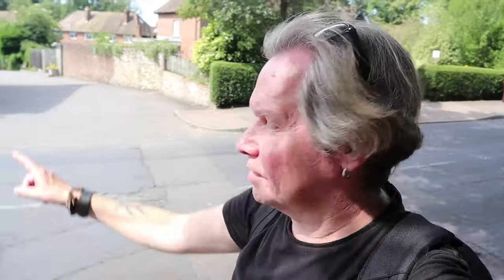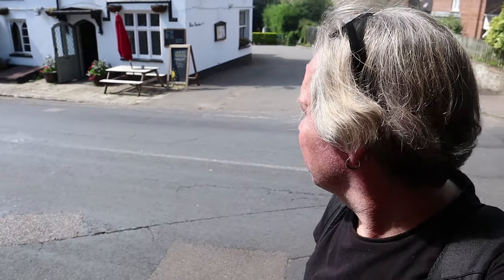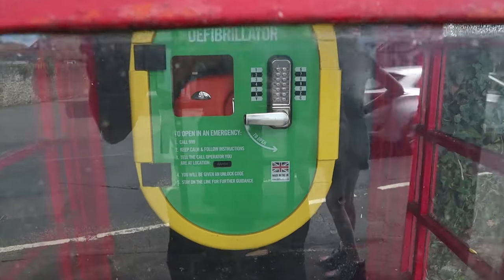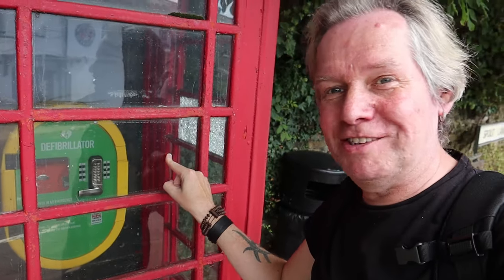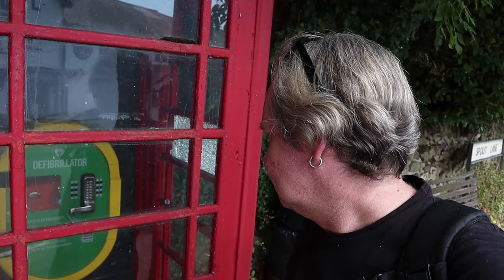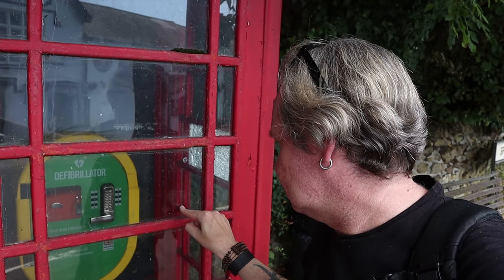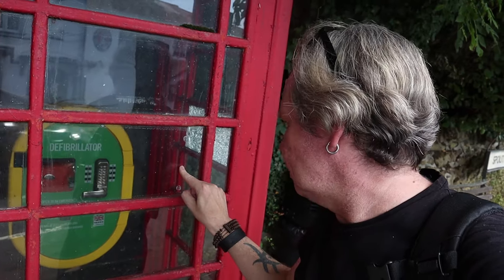We come to the pub and see the Royal Oak, which is a 19th century pub. Now you see a lot of these — the old phone boxes are now used as defibrillators. I've just actually done a refresher course on them at work. It's a great idea; they used to keep books in there, old books, so people could just come along and help themselves. But now there's a defibrillator in there, although I don't quite know how you get into it because it's locked.